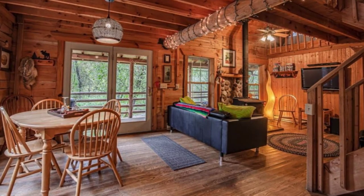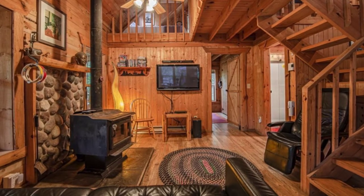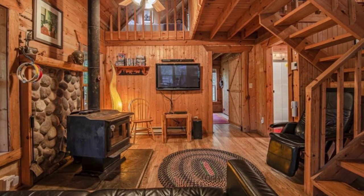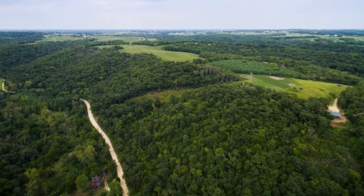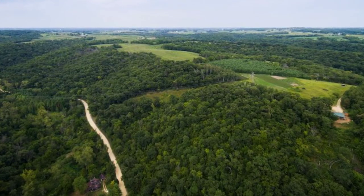Guests have full access to the outdoor fire pit and hot tub. Even though there are a few nearby towns, you'll want to plan and bring along any essentials, as a trip to the store can take between 40 to 60 minutes. The cabin is secluded and wooded, so make sure to add flashlights and bug spray to your packing list in case you want to go exploring after dark.